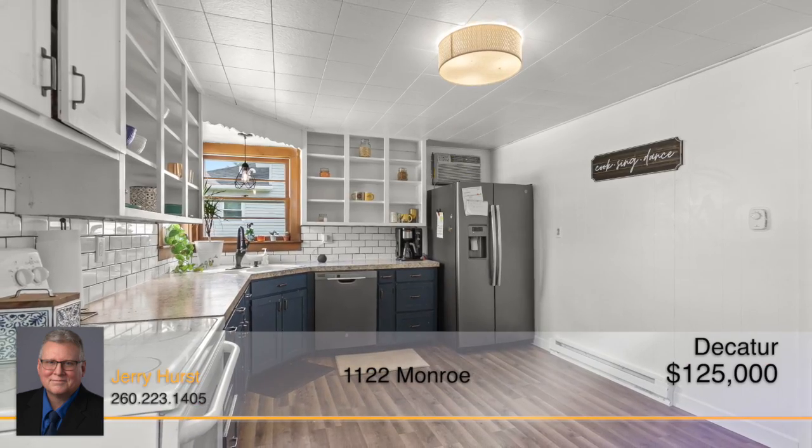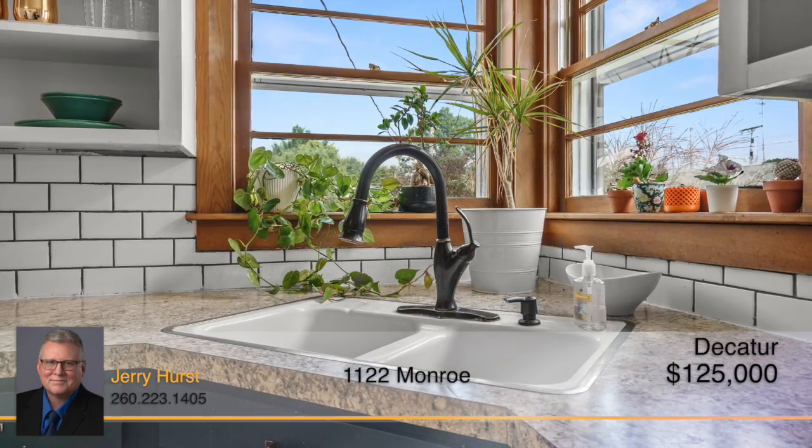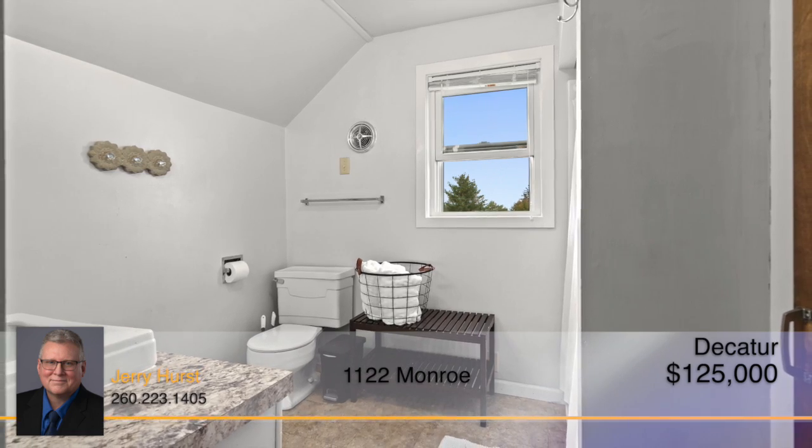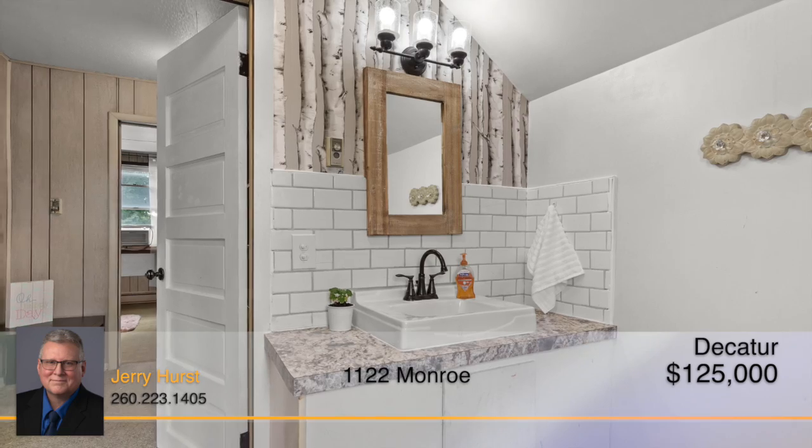The updated kitchen has open-facing cabinets and subway tile backsplash that give the space a modern touch. The bathrooms are also updated with beautiful new vanities and fixtures for you to enjoy.